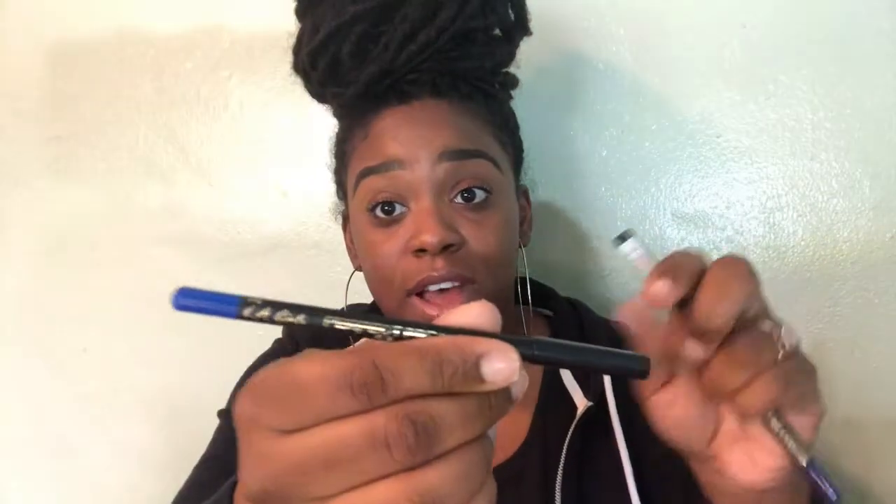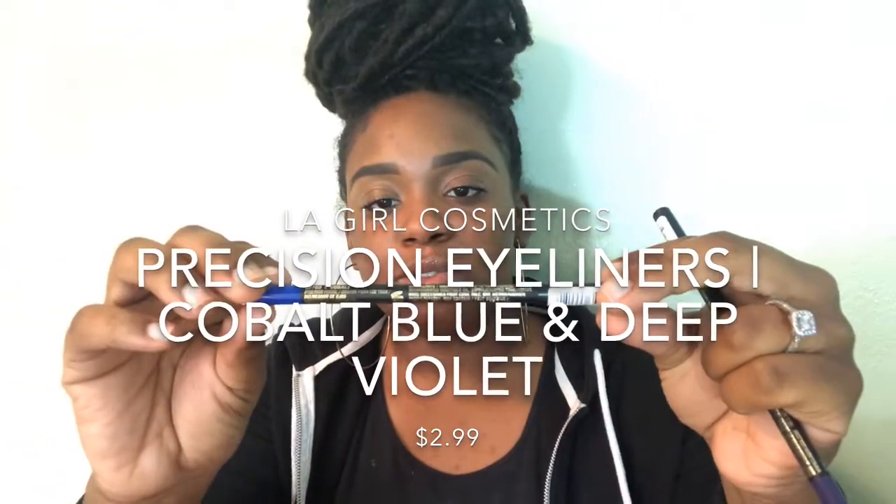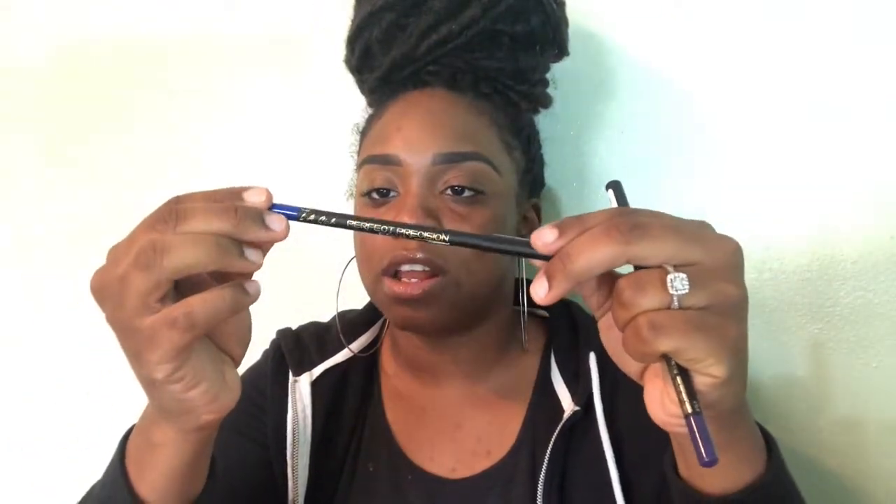The next thing I got — these colors really intrigued me. It's by LA Girl. Yes, they do sell LA Girl in Ulta. This retails for $2.99 and it is the color Cobalt. They have testers in there and I just love the way it looks. So I needed that for an eyeliner. And then I got another one because I just couldn't resist — this one's a darker purple, deep violet. You can't deny that pigment for $2.99.